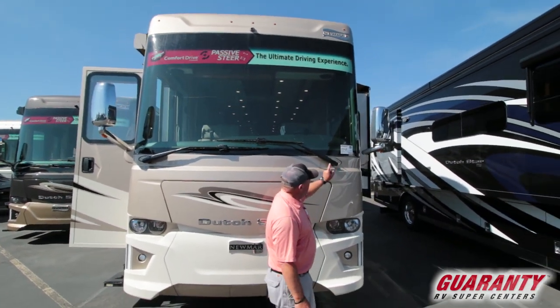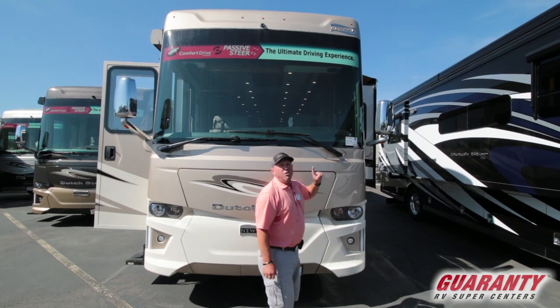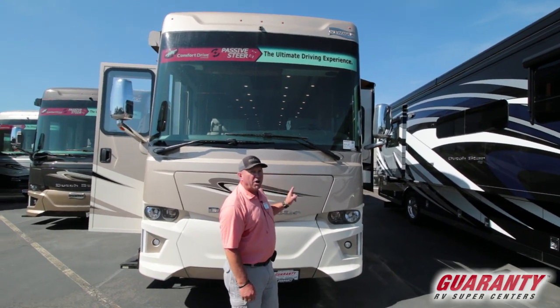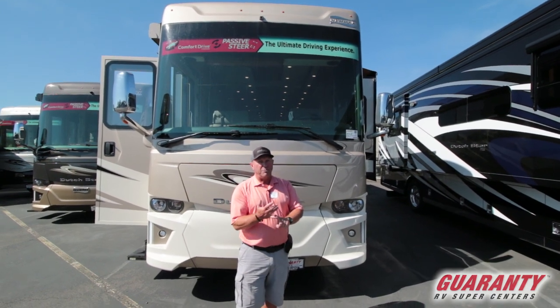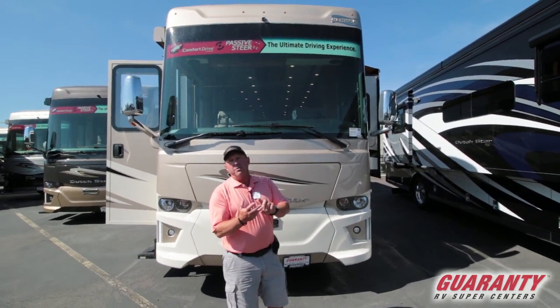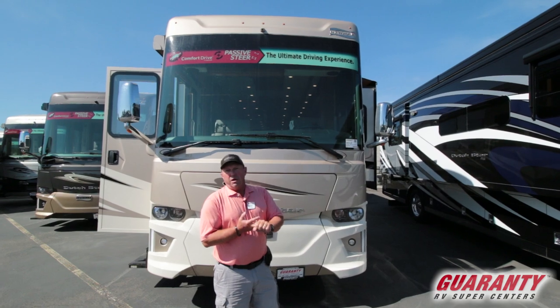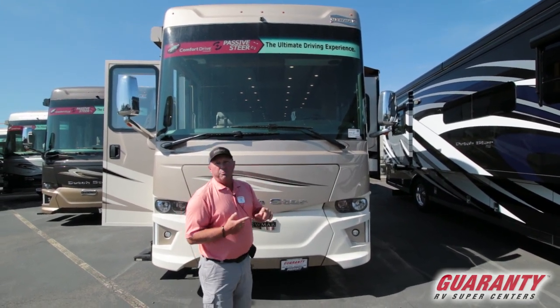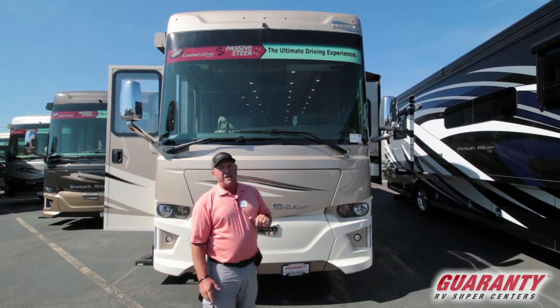It's my pleasure today to show you this 2019 4369 Newmar Dutch Star. It is an awesome coach. 450 Cummins diesel pusher, side draft radiator, comfort drive, built by the Mennonites and the Amish back in Indiana.